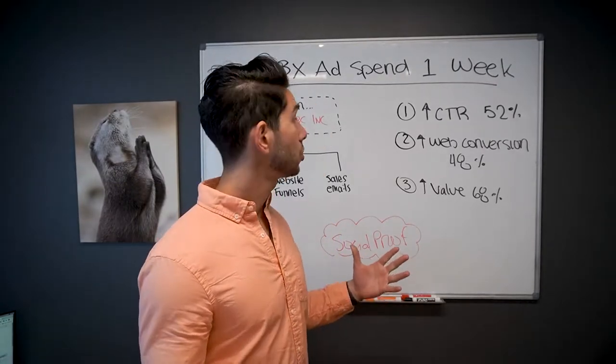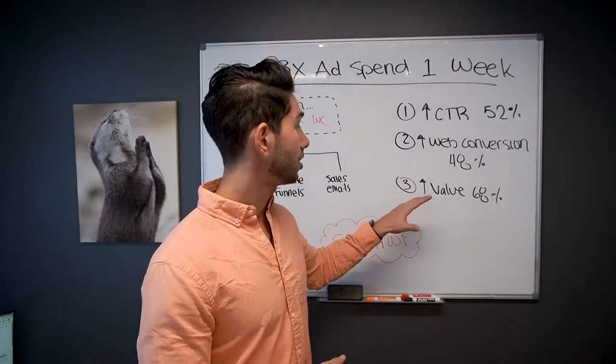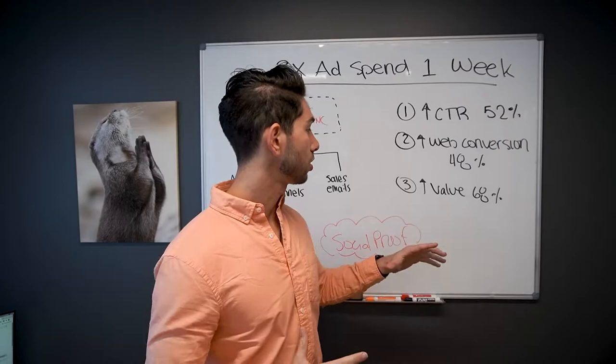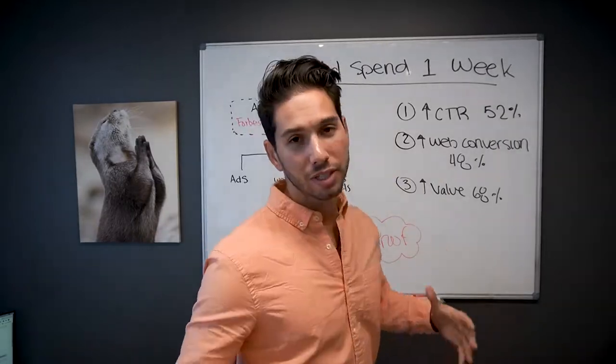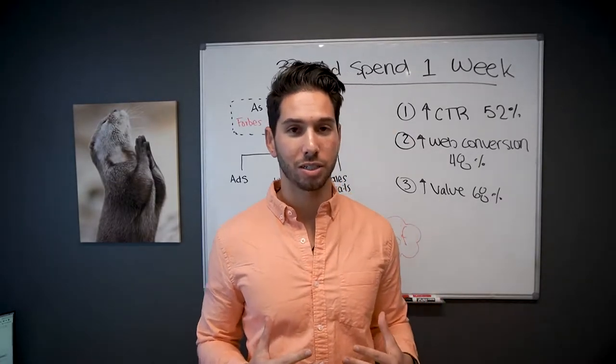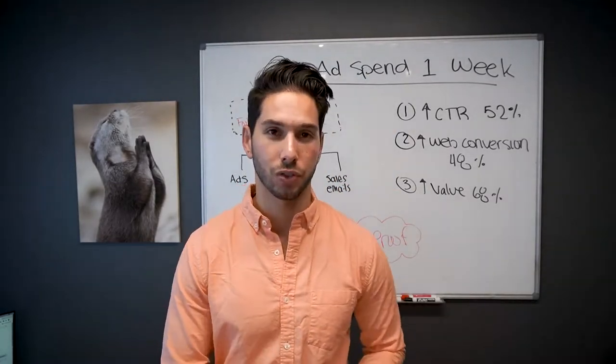What I'm about to show you is going to increase your click-through rate by up to 52%, increase your web conversions by 48%, and increase the perceived value of your product or service by up to 68%. These are numbers directly from HubSpot. So what this is, and what we do, is we help companies get media coverage so that they can build social proof and increase their traffic and increase their conversions.